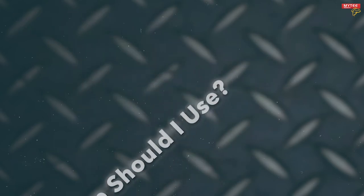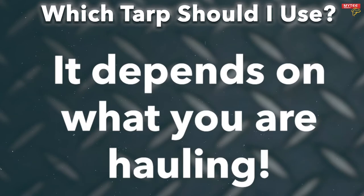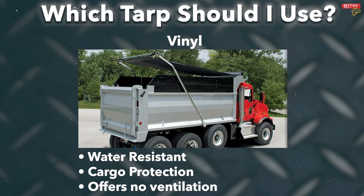Now that you know you need a tarp, let's talk about which one will be best. That answer largely depends on what exactly you're transporting. If you're hauling something that cannot get wet, you'll without a doubt want a heavy-duty vinyl tarp. They're completely waterproof. However, the thick vinyl does not allow for airflow, so they're not breathable.